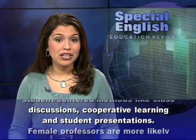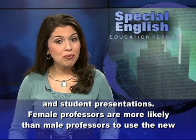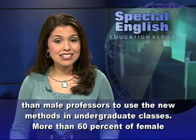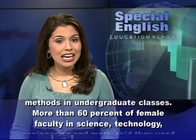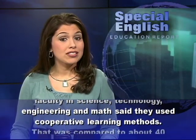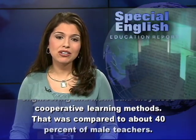Female professors are more likely than male professors to use the new methods in undergraduate classes. More than 60 percent of female faculty in science, technology, engineering, and math said they used cooperative learning methods, compared to about 40 percent of male teachers.